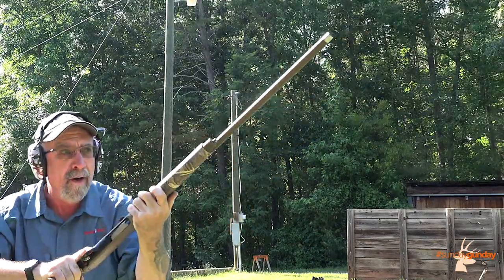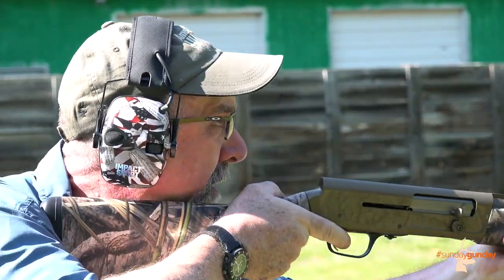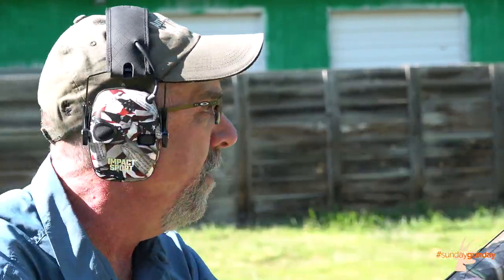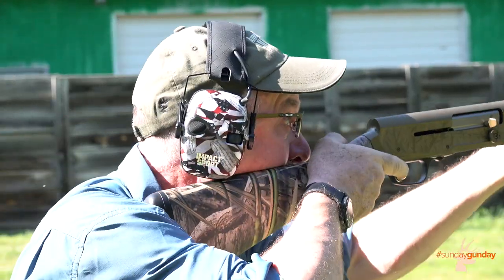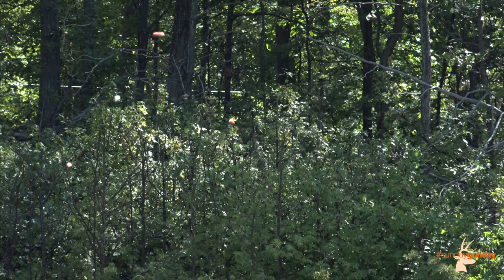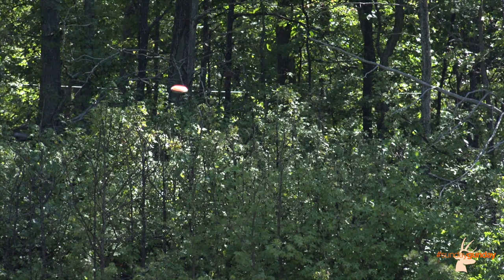Browning's effort to create an uber-balanced gun shines when you shoulder the Sweet 16. Browning dubs this as Ergo Balance — a blend of the shotgun's zero point of impact with a legendary humpback receiver and flat-ribbed barrel design to give the shooter a larger sight plane. A larger sight plane means less opportunity for shooter error and, ultimately, more birds on your strap.